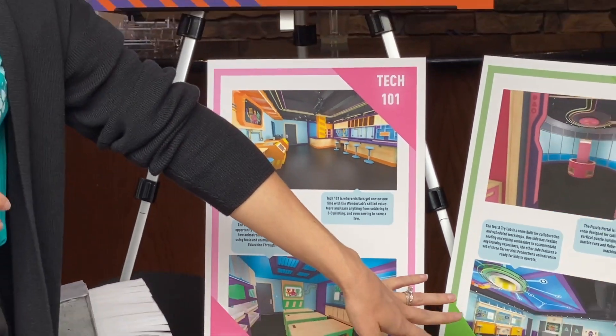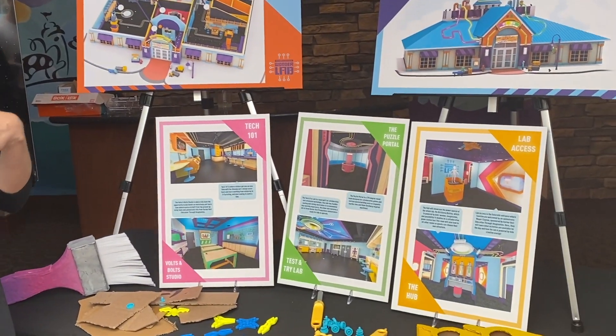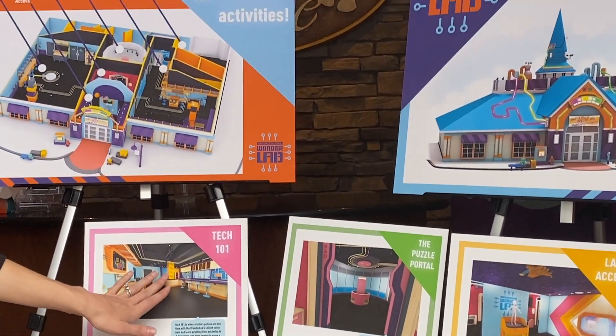In the test and trial lab, we're also going to have group workshops so kids can collaborate and work together with cardboard construction, sphero mazes, and all kinds of really cool things. And then we'll have one-on-one skill share here as well.